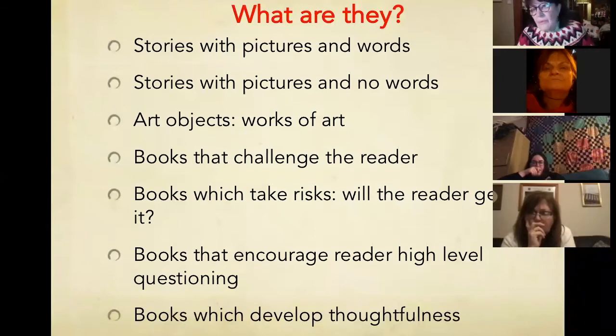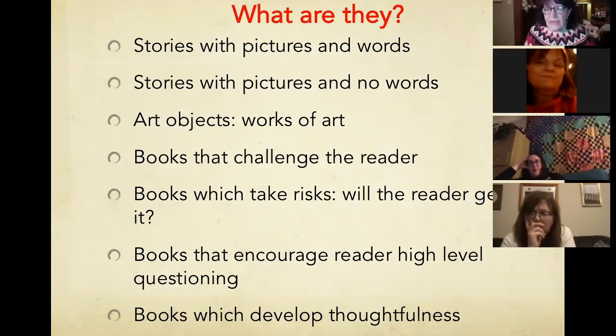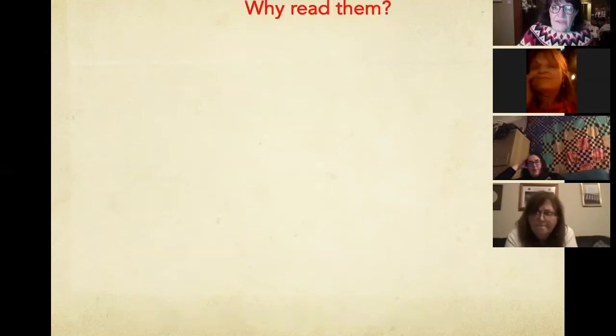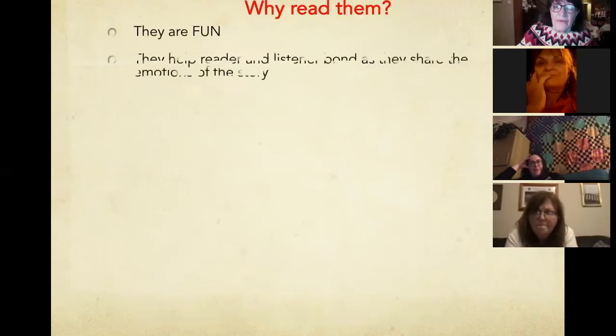We are very much into developing the thinking of children, and these books develop thoughtfulness. For example, with Not Now Bernard, at the end the big monster is sitting up in Bernard's bed and his mum is still saying 'Not now, Bernard' — she hasn't even recognised that he's a monster back in the house. I say to the children, 'What will tomorrow be like?' And you get the most wonderful oral storytelling.